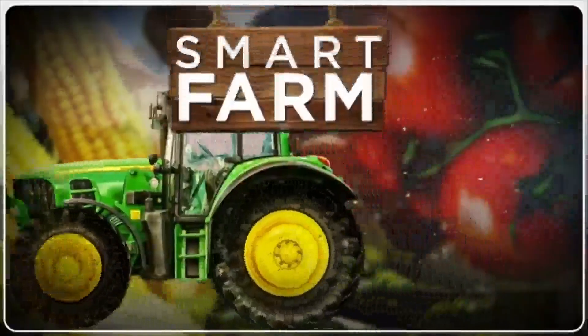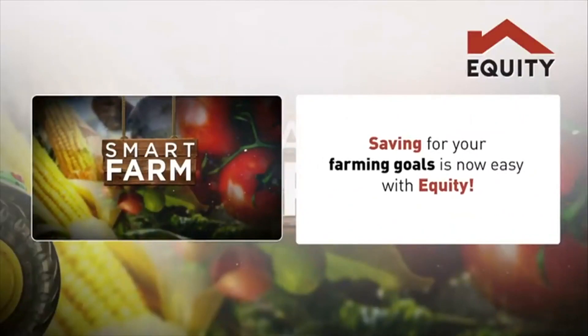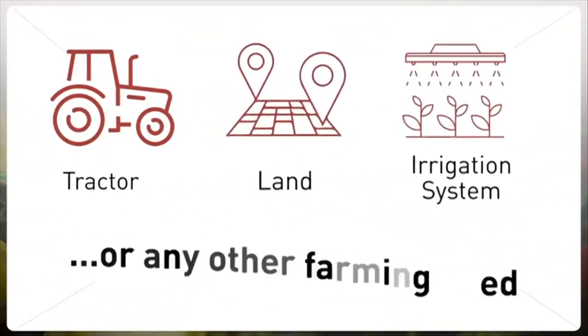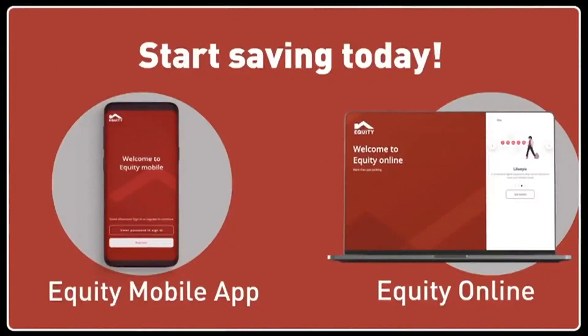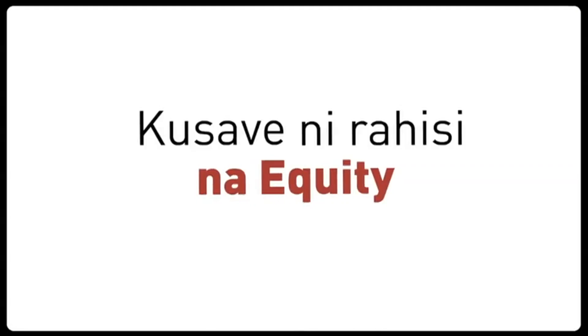Smart Farm, brought to you by Equity. Saving for your farming goals is now easy with Equity. Whether you need to buy a tractor, a piece of land, an irrigation system, or any other farming need, simply log on to the Equity mobile app or Equity online and start saving today. Kusave ni rahisi na Equity.